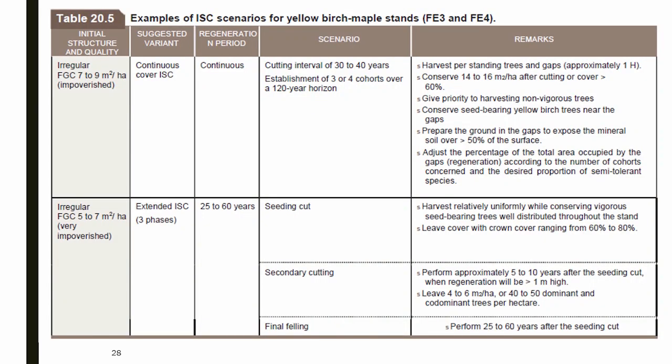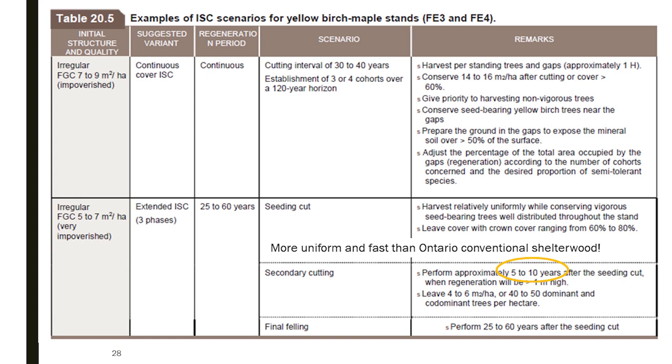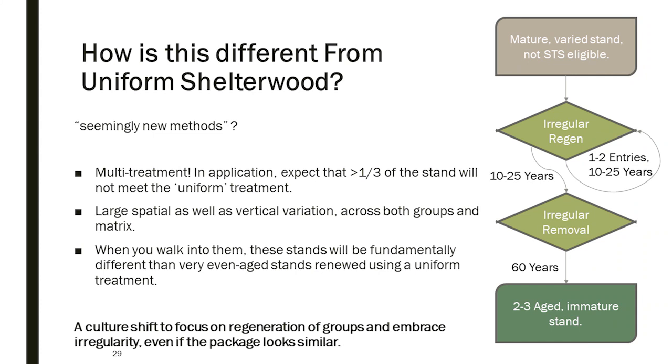You can set stand-wide area targets and constrain this so that if you're interested in continuous cover, for example, you don't do more than 30% removal cutting or groups in a single entry. However, now that I've introduced BA targets and area regulation, this is starting to sound a lot like conventional uniform shelterwood, or like group shelterwood from an island's textbook. This is illustrated by an excerpt from the Quebec silviculture guide — the chapter on irregular shelterwoods from 2013. For irregular extended shelterwood, the secondary cutting happens 5–10 years after the seeding cut, retaining only 4–6 m²/ha — faster and with less retention than the Ontario uniform shelterwood status quo.